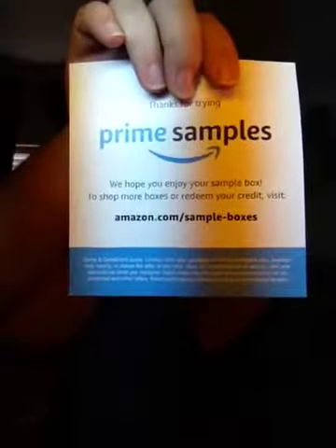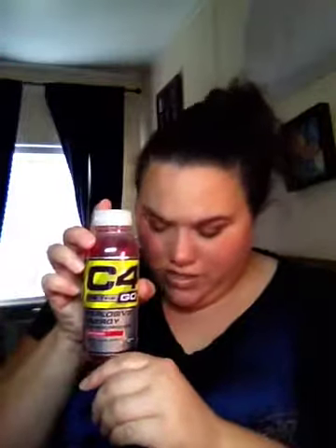Then I got a Quest Protein Cookie. And if you're interested in getting these boxes, you have to have Prime — here's the web address. Then I got a Luna Rica Peanut Butter Filled Fruit Nut Bar — this one's chocolate peanut butter. Then I got a C4 On The Go Explosive Energy and Performance Fruit Punch Dietary Supplement drink. Then I got a VEGA Sport Performance Protein Powder in vanilla flavor. Then I got Alive Hair and Skin and Nails Gummies.